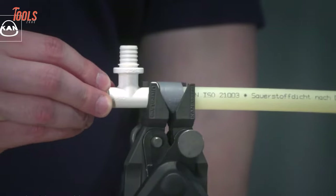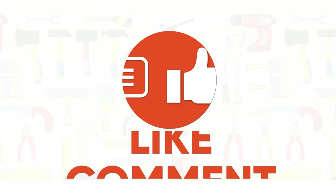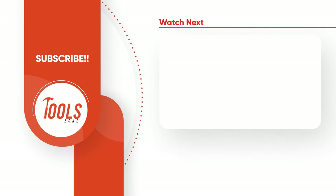That was the list of amazing plumbing tools that you should have. Thanks for watching our video. Like, comment, and share with your friends if you found this video helpful. Subscribe to our channel if you want more videos like this on your feed.